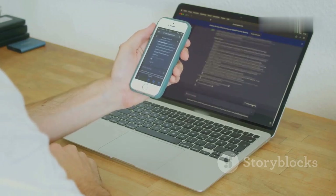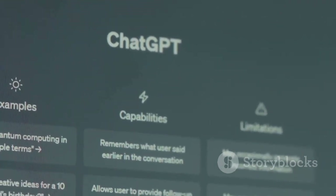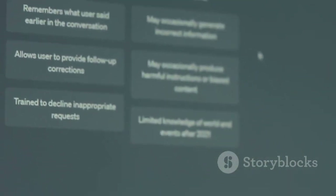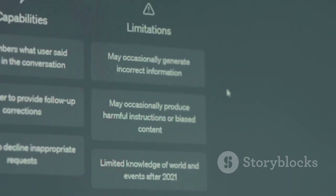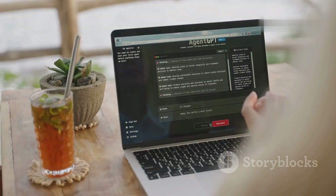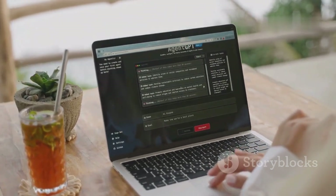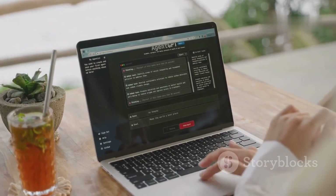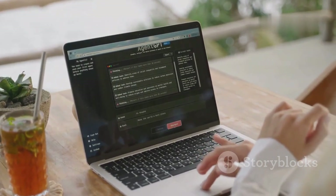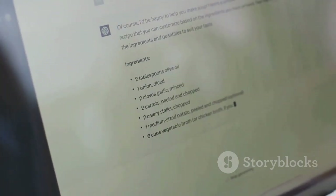Thinking about upgrading to ChatGPT Plus? Let's break it down. When you sign up for the free version of ChatGPT, you get access to the GPT-3.5 model — the standard version that most people start with. It's a great introduction to what AI chatbots can do. The interface is clean and easy to use, and you can jump right into chatting without any complicated setup or payment required.